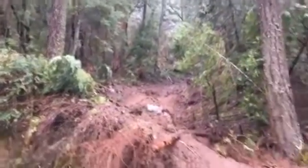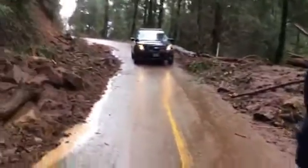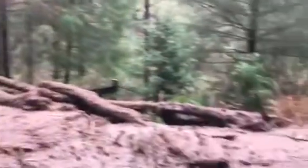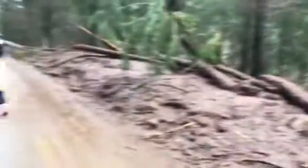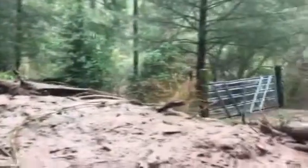Here's a driveway where access is blocked. The driveway is down below. I'm not sure if anybody lives there or if that's just a vacation property or whatever.